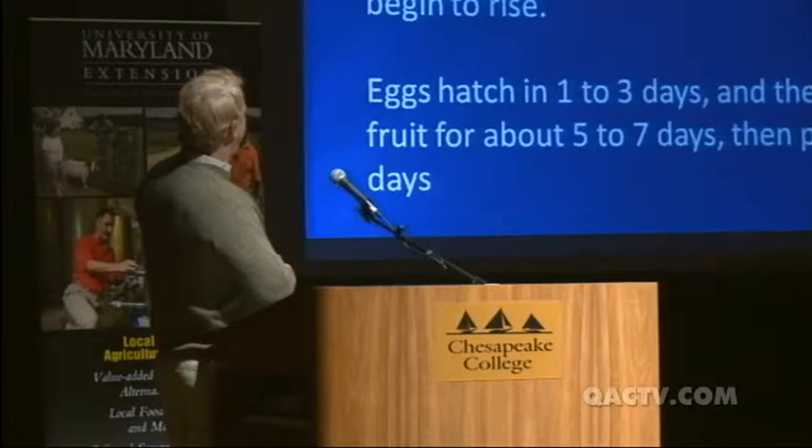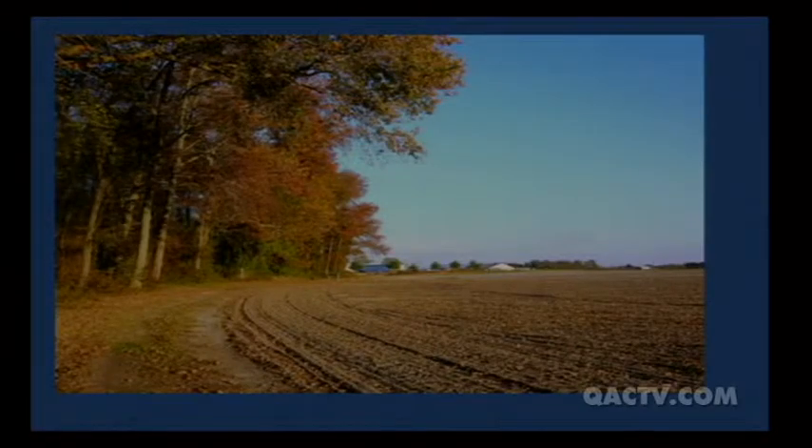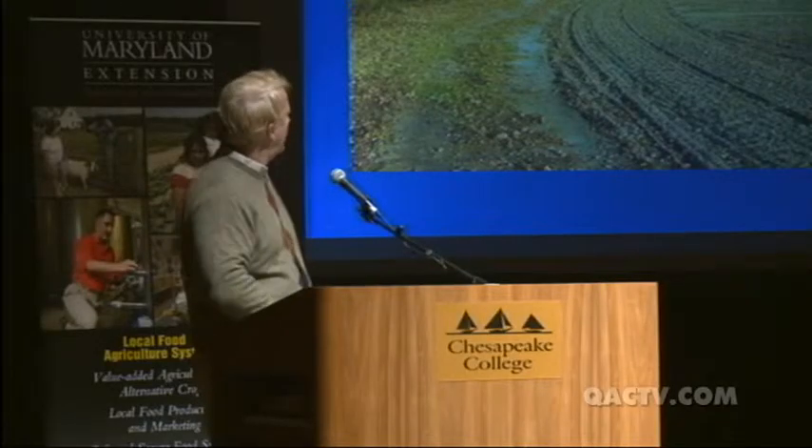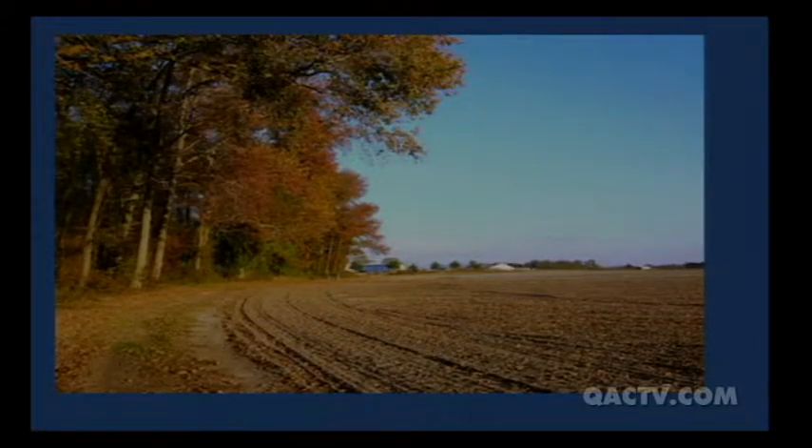Eggs hatch in one to three days, larvae feed in the fruit for about five to seven days, then they pupate for four to fifteen days — four days being typical in August, a very quick turnaround. They tend to overwinter in woods and woods edge, same as the brown marmorated stink bug. So they'll come out of the woods during the early season and start infesting your crop — whatever is closest to the woods is most likely to be infested first.